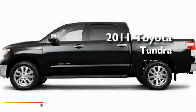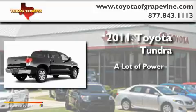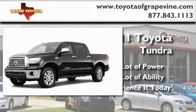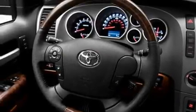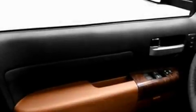This is a brand new 2011 Toyota Tundra. Its top features include cruise control, a rear window defroster, a CD player, a full size spare tire, and privacy glass.